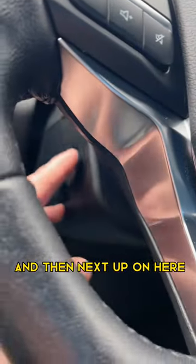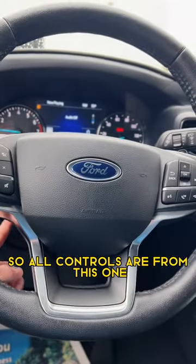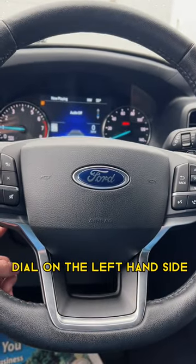Next up is that it is a power steering wheel, so all controls are from this one dial on the left-hand side.